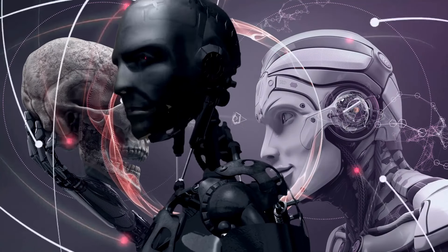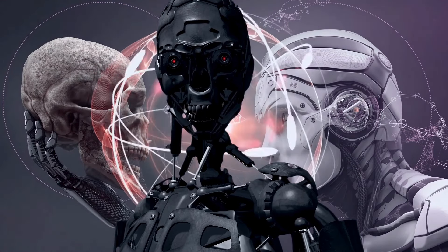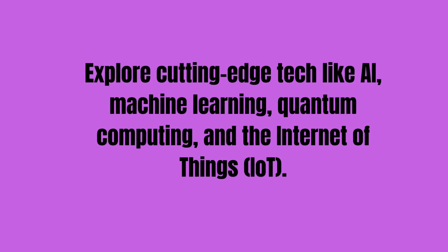Study robots, their sensors, and control systems, focusing on automation and smart systems.